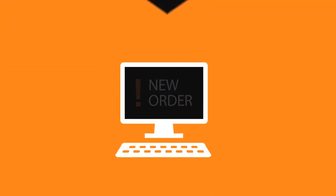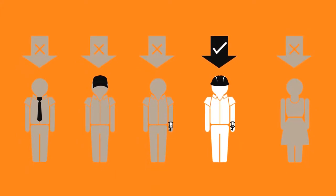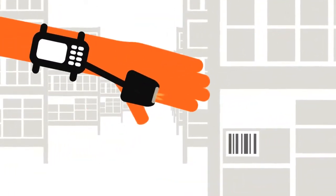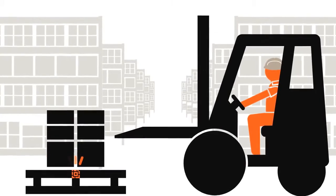An order comes in through the enterprise resource planning system and the warehouse management system assigns the order to a picker. Using data capture technology on the wearable computer, the picker locates the goods, scans the lot number and quantity, and loads and consolidates all goods to an outbound reusable RFID tagged container.